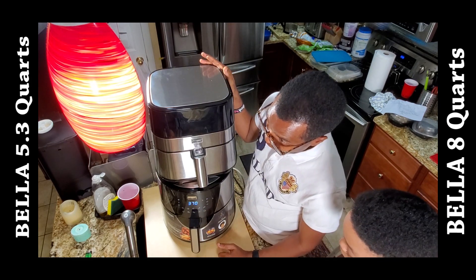My original plan was to buy a second smaller one so I could run two at the same time. But while searching online I discovered that Bella actually made a bigger one. There's also a 10-quart model — I'll show the picture on screen — but that one is more like an oven. I prefer this bucket style over the oven type.